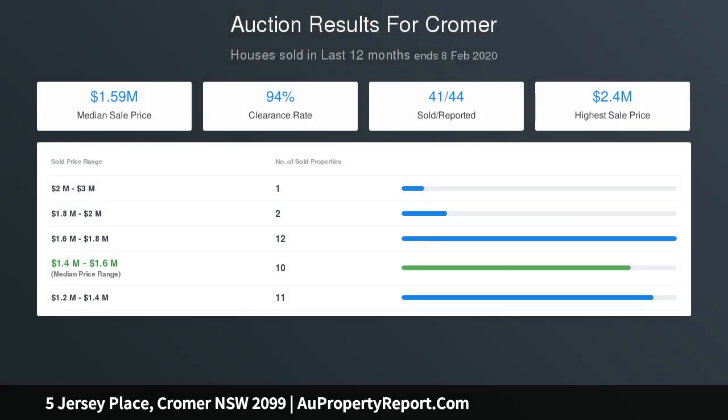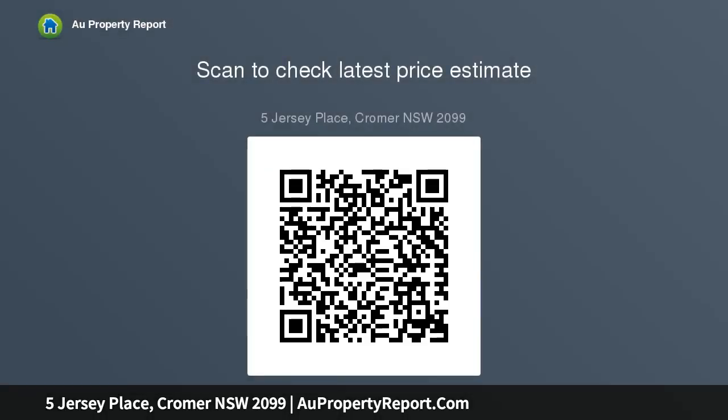Private study, secluded bedrooms and master bedroom hall with en-suites, spacious patio, landscaped natural flora gardens, two al fresco areas — all near village shops, schools, CBD bus, and close to beaches and major centers.